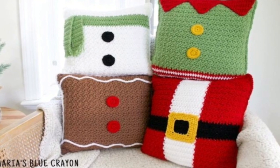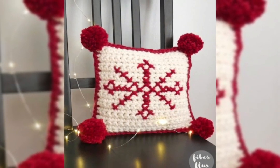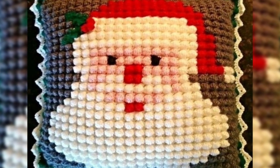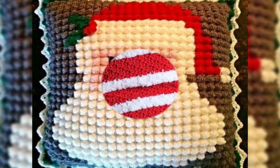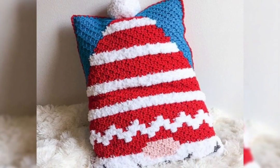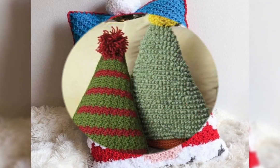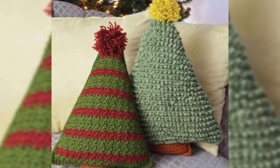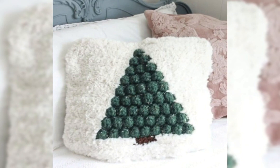Beautiful Christmas styles pillow covers — in this video I shared with you, and hopefully friends you will enjoy my ideas, because they are all very beautiful. I hope friends you will enjoy my ideas which I shared with you in this video. These are very beautiful and attractive to each other.